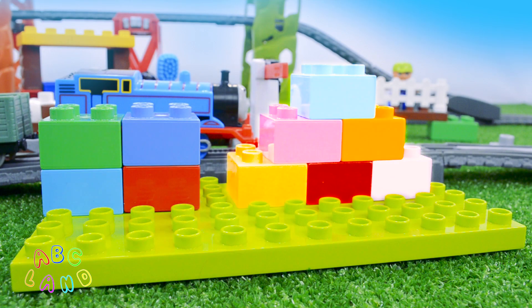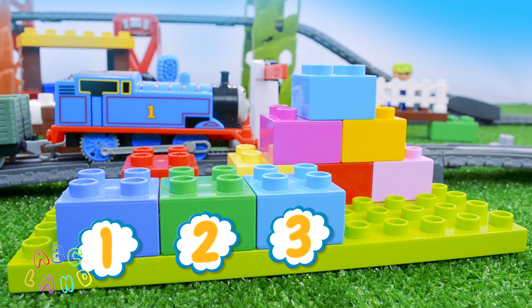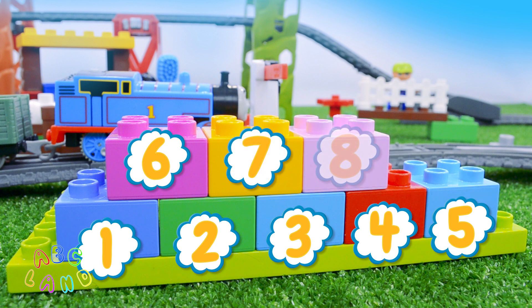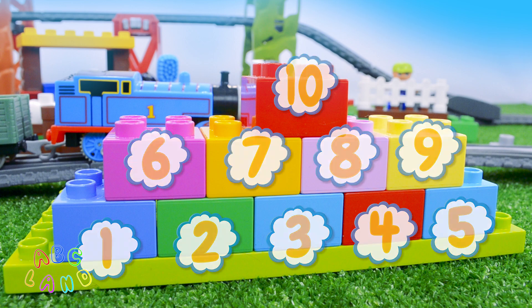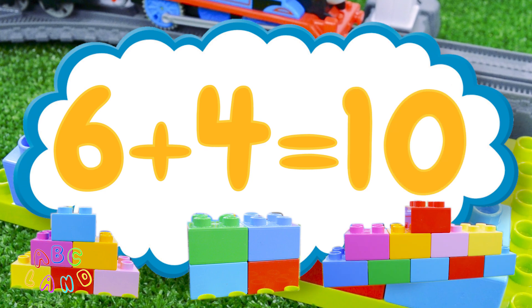And now let's find out how many cubes we have together. One, two, three, four, five, six, seven, eight, nine, ten! Ten cubes all together! Wow! Look how many cubes we have here! So, six plus four makes ten! Good job, everybody!